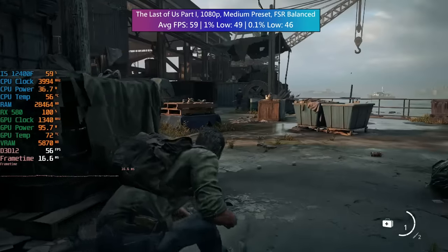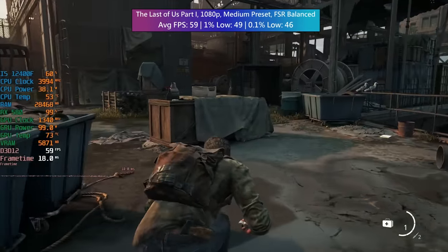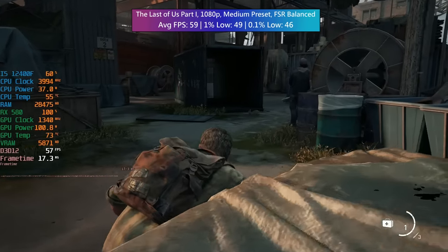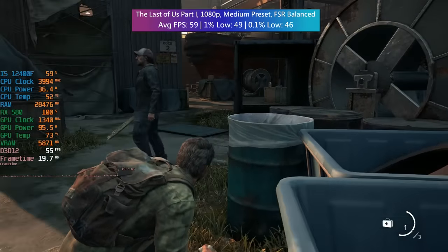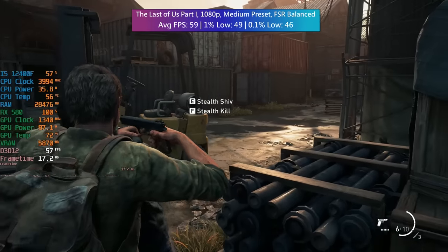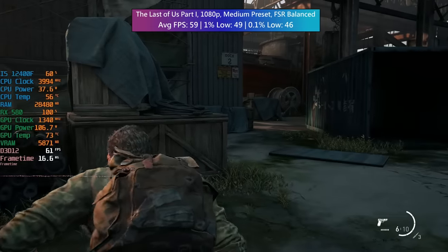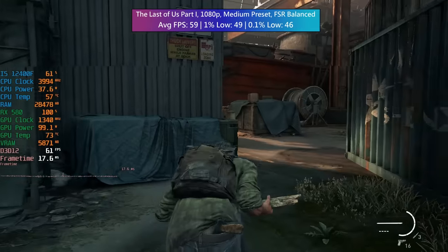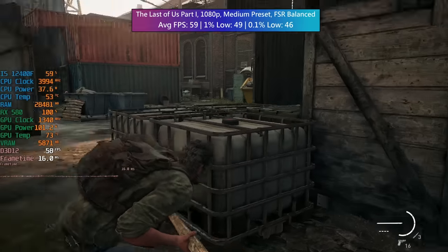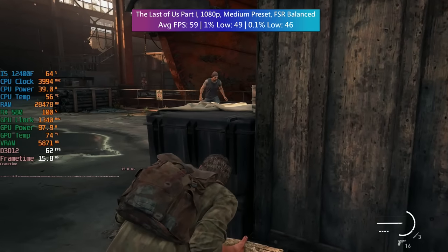The Last of Us Part 1 with medium settings and FSR balanced. I could have gone with low just like in Hogwarts Legacy, but the performance wasn't actually that much different with the 580 while the visuals were noticeably worse. So I thought: why not stick with medium, enable FSR balanced — the difference between native 1080p and FSR balanced on my monitor isn't really that significant — and hit almost 60fps with really good 1% lows in this area. Things may differ depending on where you are and what enemies are on screen, but in this segment it held up really consistently, which was very surprising.